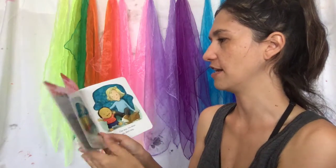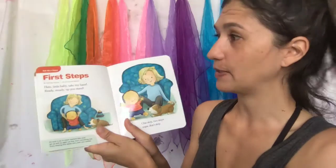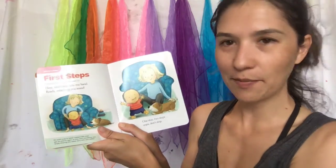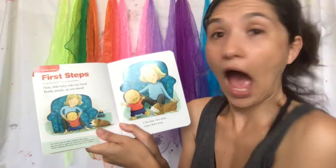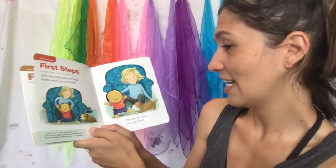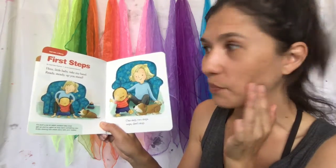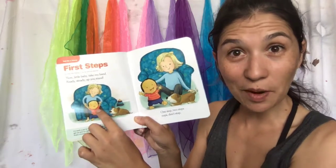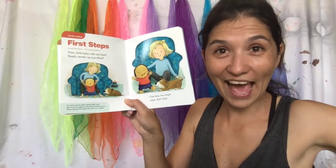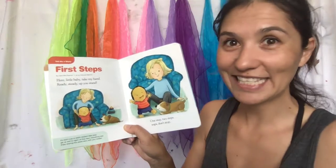Now it says 'Tell Me a Story: First Steps.' 'Here little baby, take my hand — ready, steady, up you stand! One step, two step, oops don't stop!' Look — baby's grabbing mommy's hands. Can you grab mommy's hand? Come on mommies, let's have a little walk with our little babies!